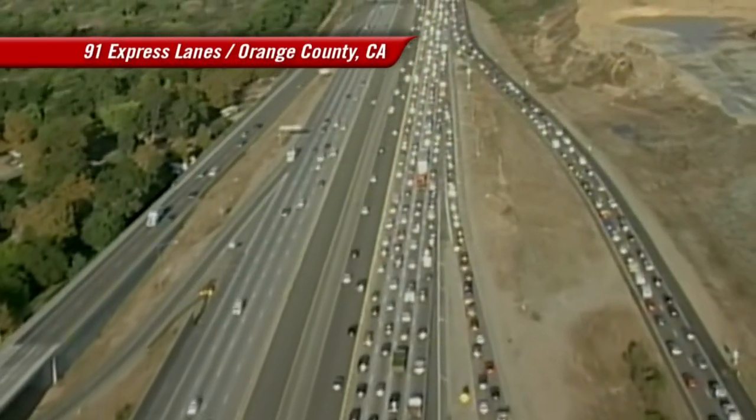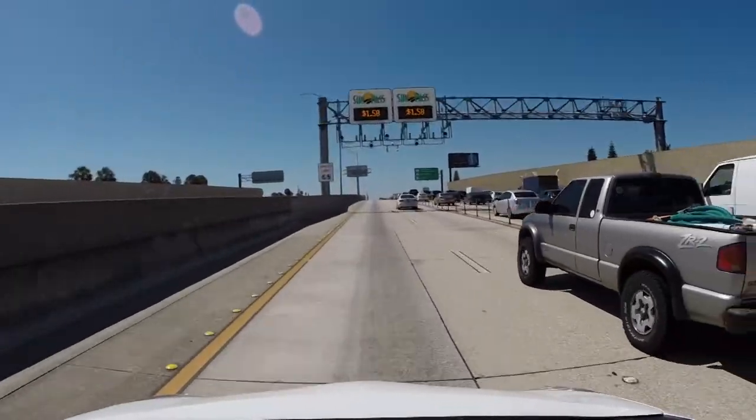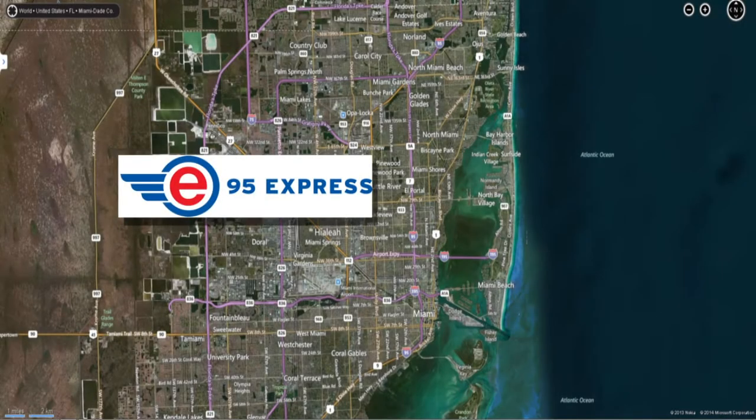Express lanes have proven to be popular with state DOTs and drivers around the country, including here in Florida. They've already been put to use in southeast Florida. At the end of 2008, Miami-Dade County took congested HOV lanes on I-95 and converted them into express lanes.